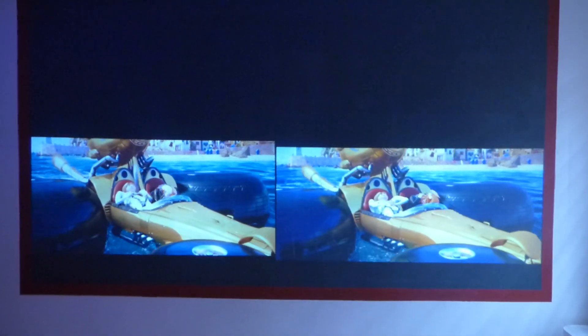My name is Kenneth Byrd, I'm the creator of Luminous 4K screen paint using Amulite projection technology. I thought I'd do a short side-by-side demonstration.